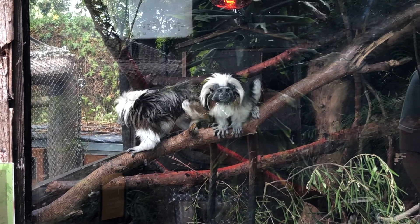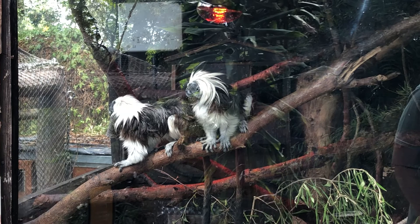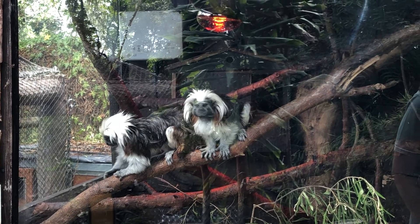These are headliners of this park. These are cotton-top tamarins. You can see that he has really nice cotton top.